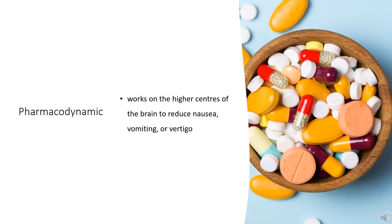Pharmacodynamics: Meclizine works on the higher centers of the brain to reduce nausea, vomiting, or vertigo. It is effective against nausea and vomiting arising from many causes, including motion sickness and disorders affecting the vestibular system. The onset of action of meclizine is about one hour, with effects lasting between 8 to 24 hours. Meclizine is reported to cause drowsiness due to its anticholinergic actions.